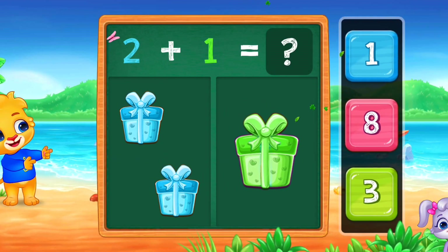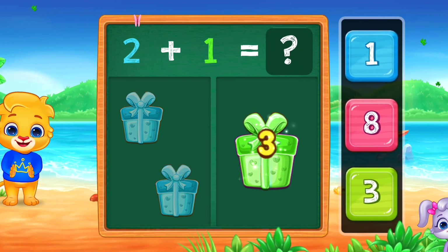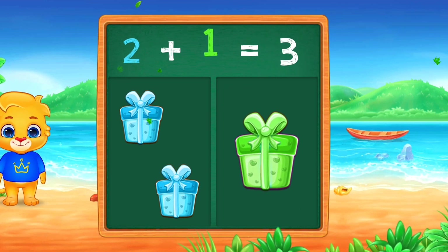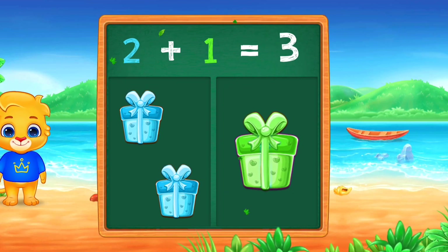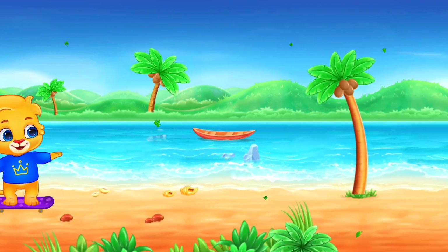Gifts! 1, 2, 3. Three. Woo-hoo! 2 plus 1 equals 3. Woo-hoo!